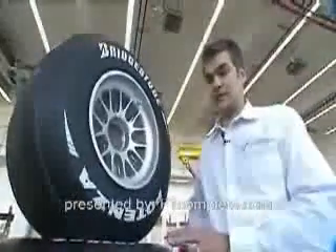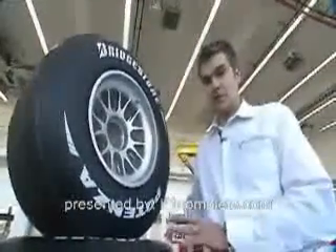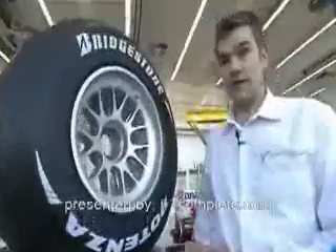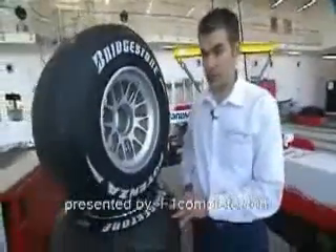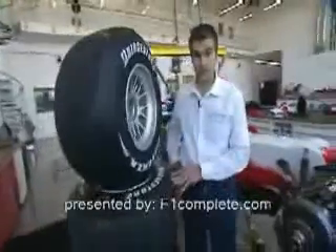What is similar between all the tires is the working temperature. All the tires work at an average of around 80 degrees C. This is the moment where they offer the best grip to the car.